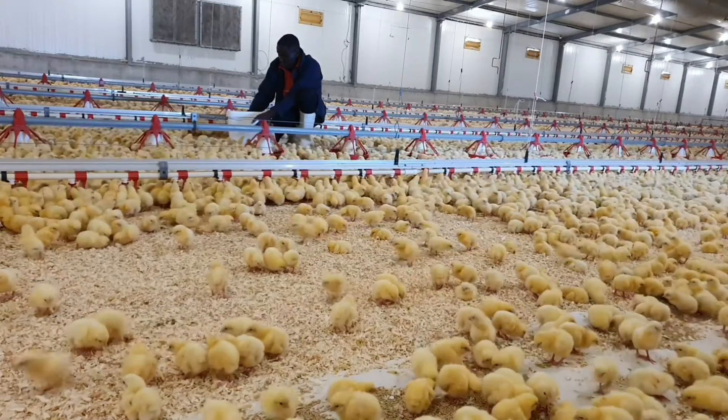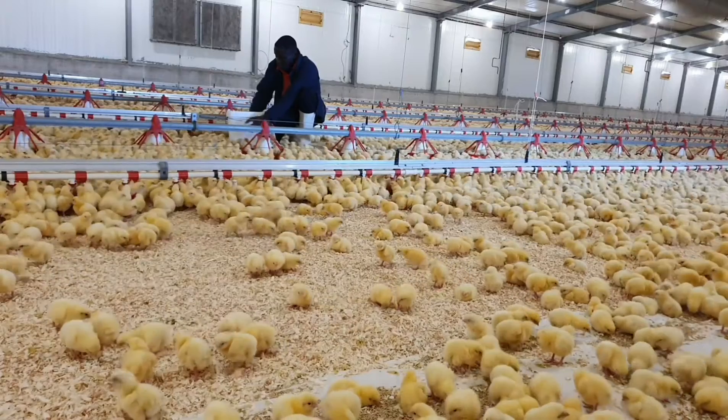Vaccinating chicks at the hatchery or on the farm from day old is also a good means of immunizing birds.